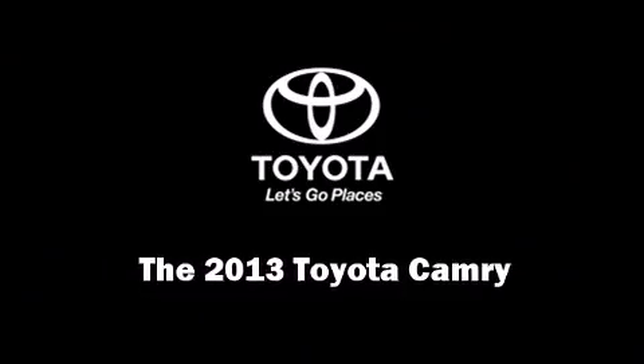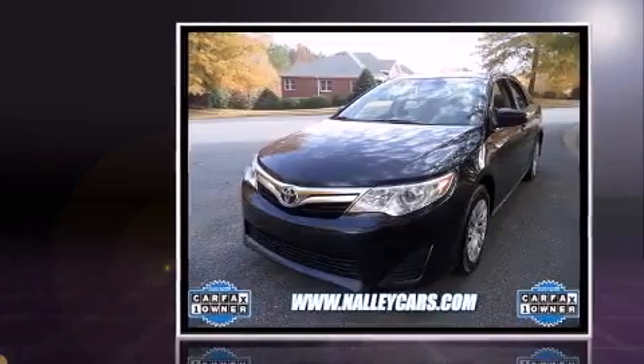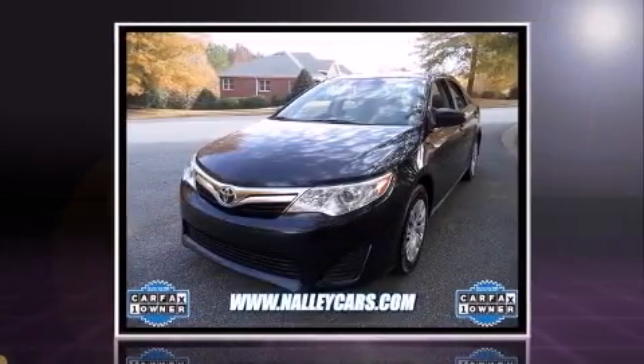Climb inside the 2013 Toyota Camry. With fewer than 25,000 miles on the odometer, this four-door sedan prioritizes comfort, safety, and convenience.